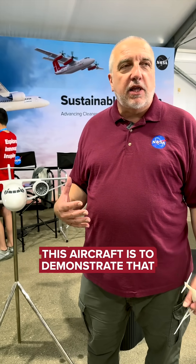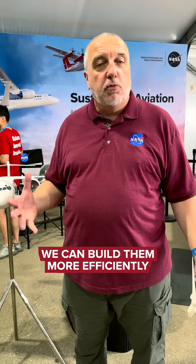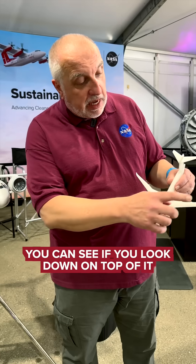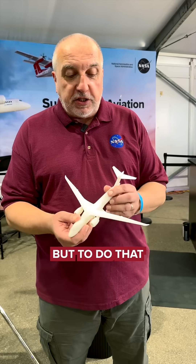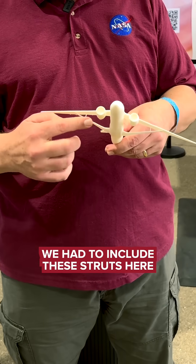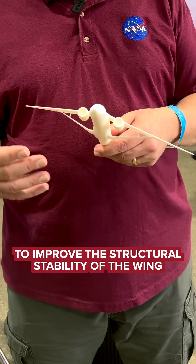This aircraft is to demonstrate that we can build airplanes differently. We can build them more efficiently. You can see, if you look down on top of it, very long wings. These long wings will reduce the amount of aerodynamic drag. But to do that, we had to include these struts here to improve the structural stability of the wing.